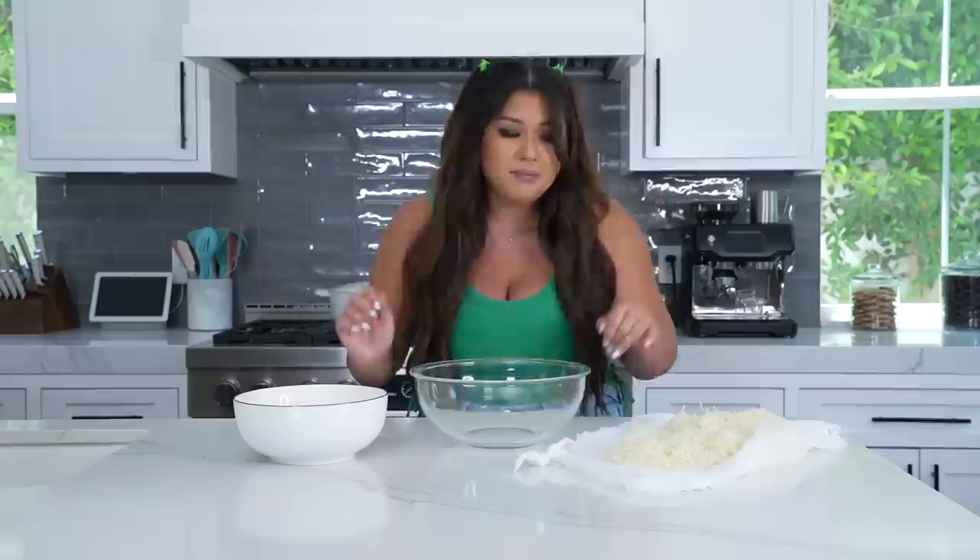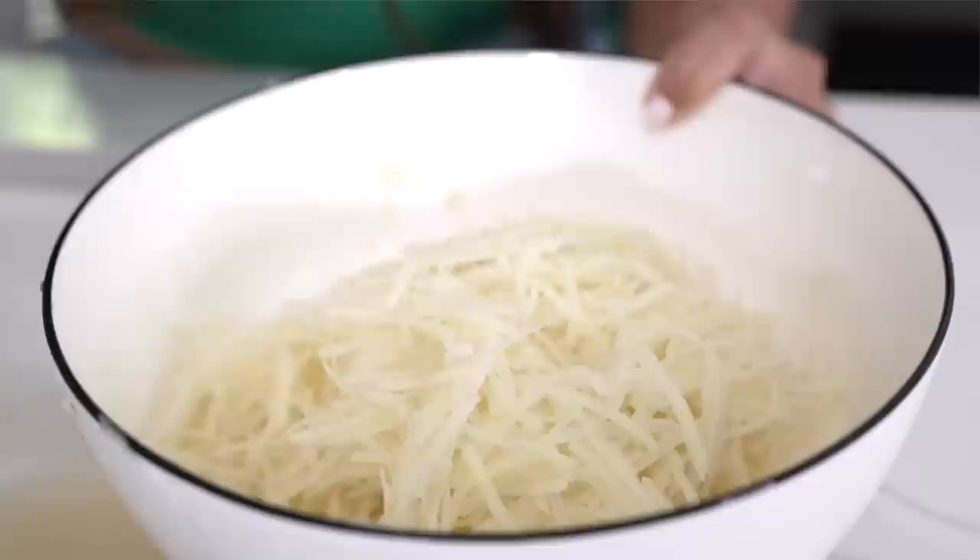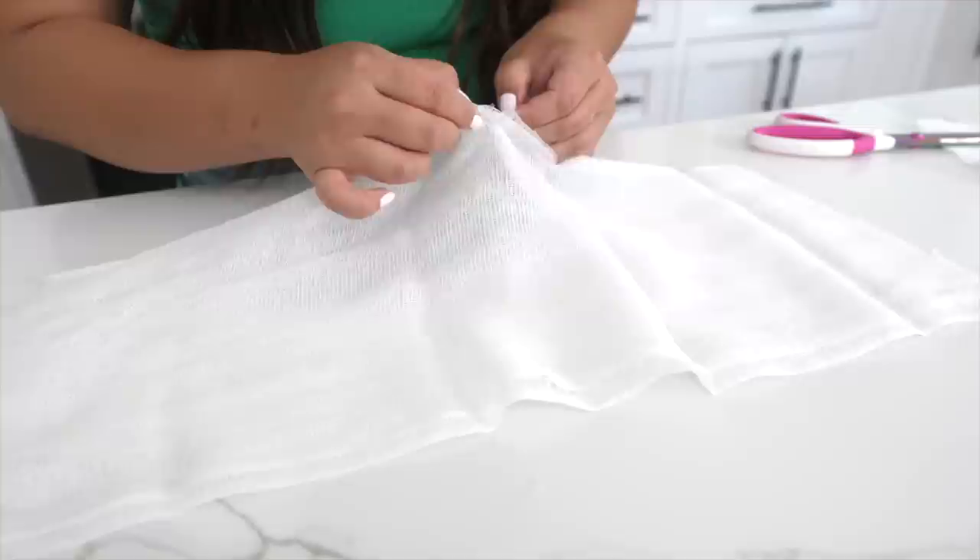Potatoes are starchy, so we want to rinse as much starch off as possible. Shred them into a large bowl, fill with water, run your fingers through to loosen the starch, then rinse again until the water runs nice and clear. The biggest thing is getting the potatoes as dry as possible — that's what allows them to get really crispy. Also, if you're frying and there's water in there, that's dangerous. I get them really dry by squeezing out all the excess water in a cheesecloth, then let them sit for about 10 minutes to dry.